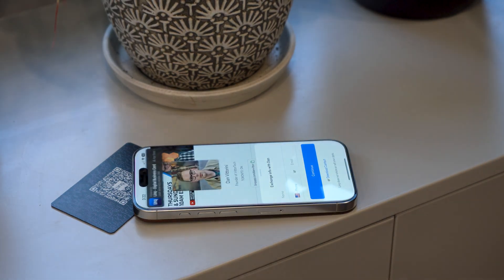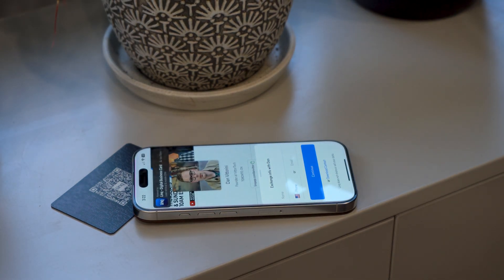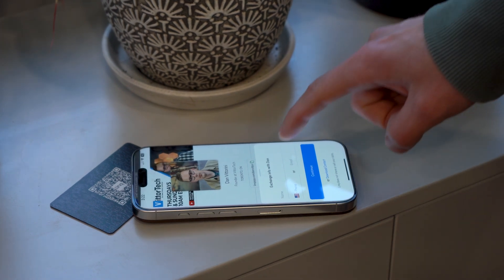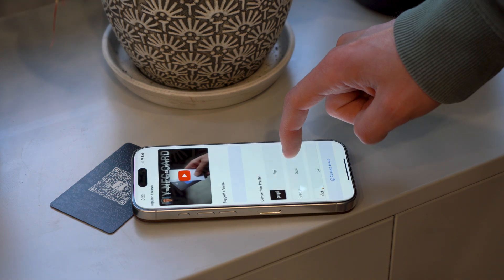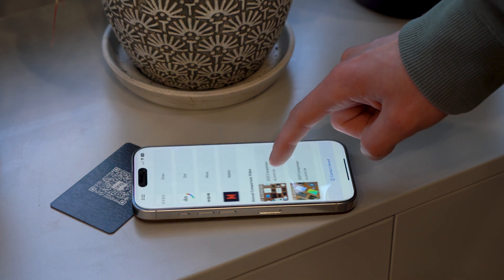Opening the app clip opens your profile in the Link app without them needing to download anything. It makes the experience extremely smooth when compared to a traditional business card, which gives you a standard pop-up message that you can't control, and opens in a dedicated browser instead.